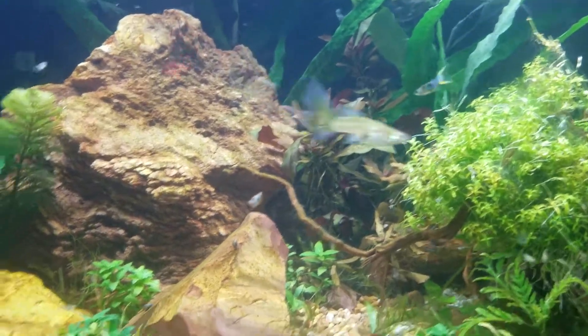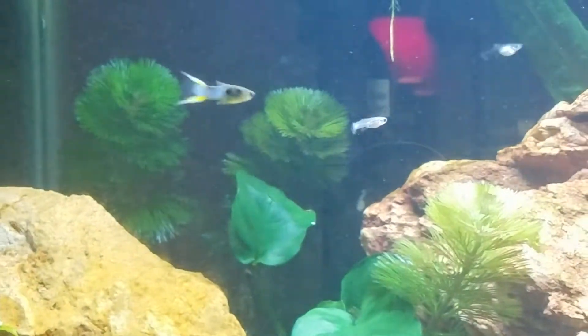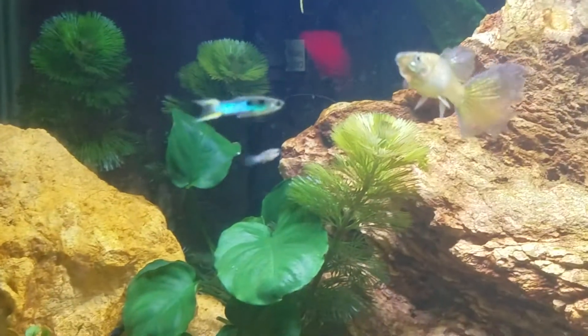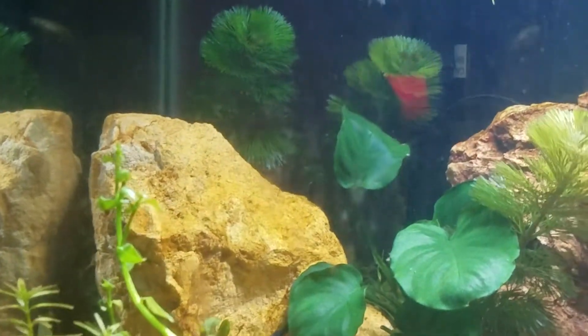Hey guys, this is a really short video. I just wanted to show you something interesting going on. This ties back into my camouflage video — I have a blue Japanese endler, and it is a domesticated or selectively bred variety, and something interesting is going on.